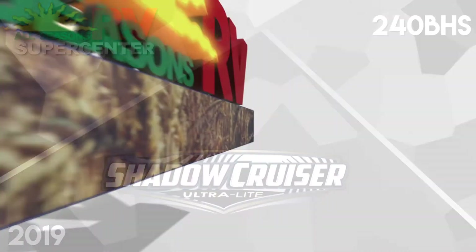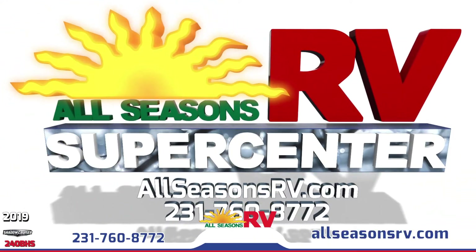Make the perfect family vacation with the 2019 ShadowCruiser 240BH Travel Trailer from AllSeasons RV Supercenter.